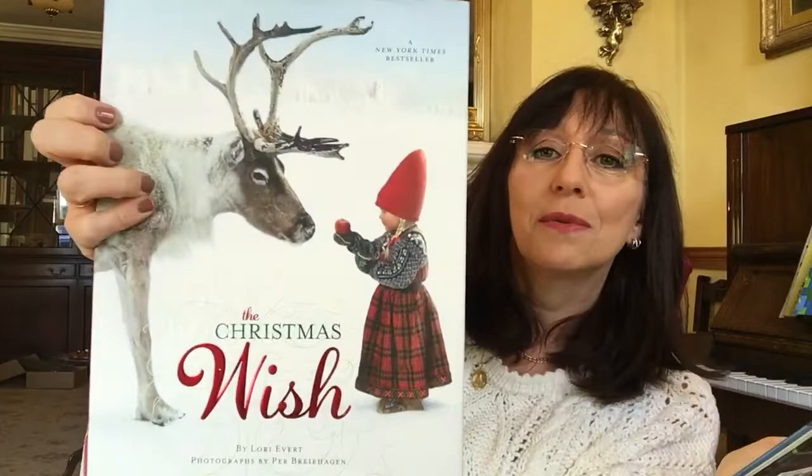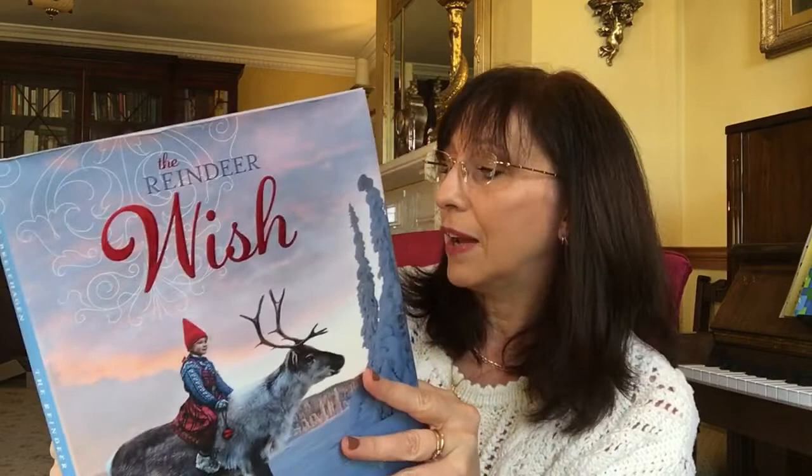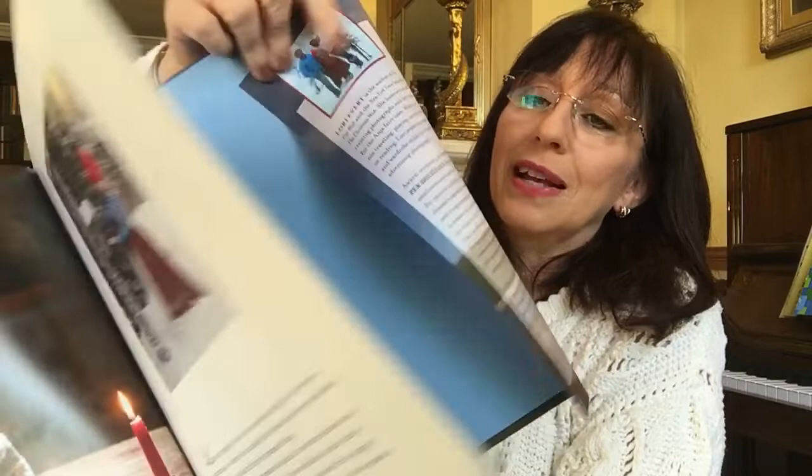These two are among my favorite Christmas books. We have Christmas Wishes and The Reindeer Wish, both by Laurie Everett with photographs by Per Brie Hagen — a husband and wife team. Laurie Everett does stage design, high-end shop window styling, and wardrobe styling. Per Brie Hagen is the photographer. The books feature their daughter Anna and have a beautiful north Scandinavian Christmas atmosphere.